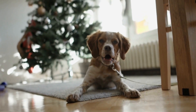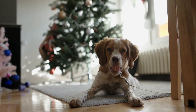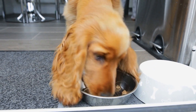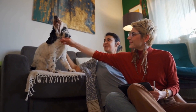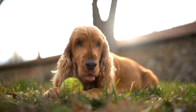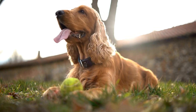Seven: Counter Conditioning. Counter conditioning involves changing your Springer Spaniel's emotional response to being left alone. Start by associating positive experiences with your departures, such as giving them a treat or a special toy. Gradually increase the time you are away while providing enjoyable distractions for your dog. Over time, your dog will start to associate being alone with positive experiences, reducing their anxiety.